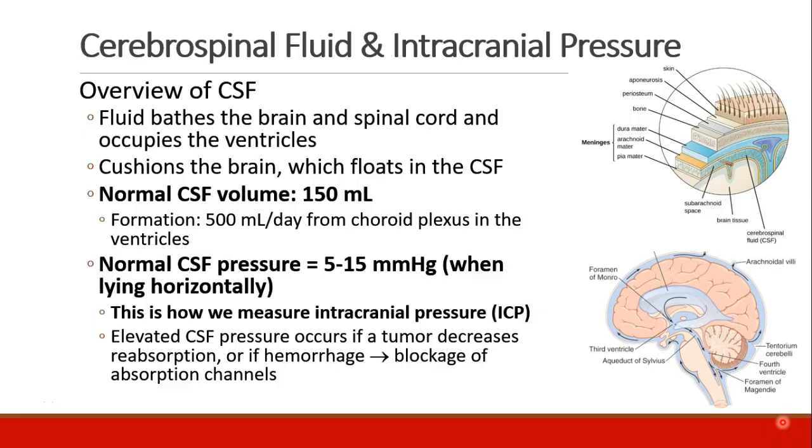The cerebrospinal fluid bathes the brain and spinal cord and fills the ventricles. It serves to cushion the brain, which floats in the CSF. A normal adult has a CSF volume of about 150 milliliters. Your brain forms about 500 milliliters per day, and it's formed from the choroid plexus, which is in the ventricles. The normal pressure of the CSF is about 5 to 15 millimeters of mercury in a supine patient.